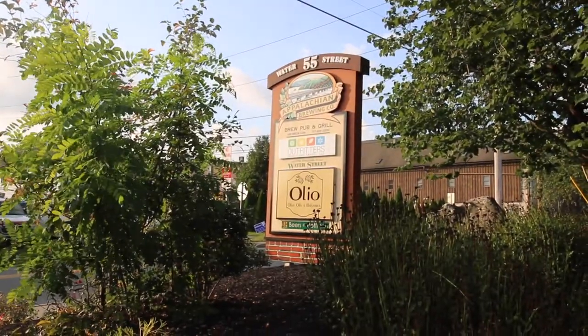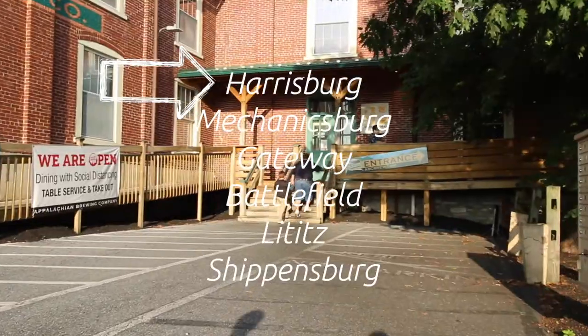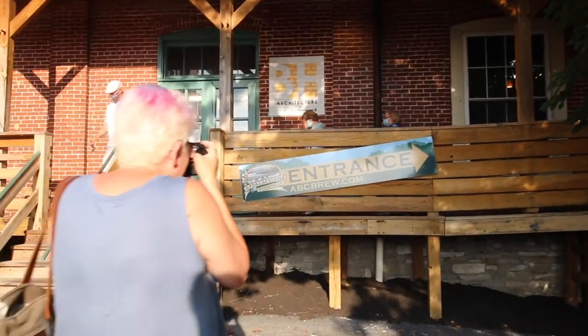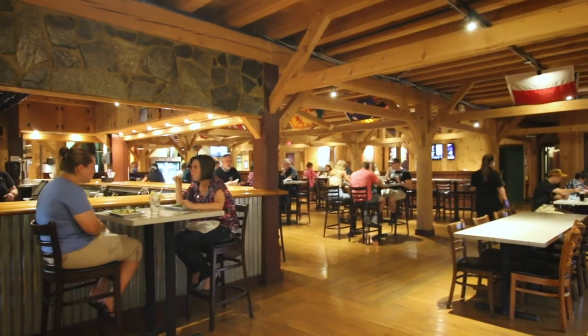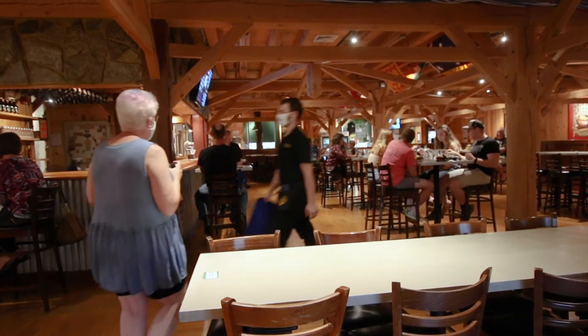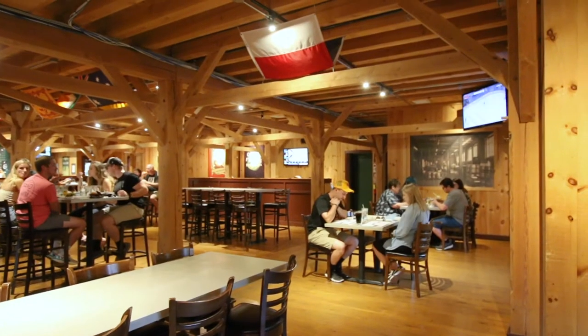Welcome to Appalachian Brewing Company. They have six locations, with the flagship location being the first brewery in the Pennsylvania State Capitol since 1951. We ate at their Lititz location and absolutely fell in love. They create handcrafted ales and lagers and serve delicious, creative food to match.